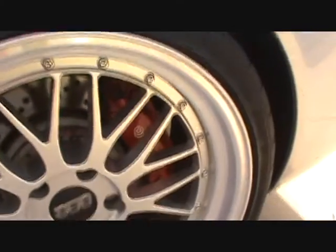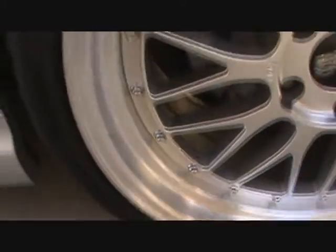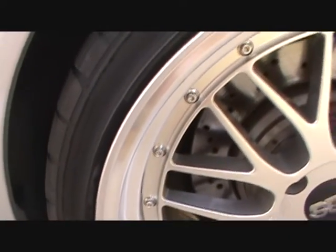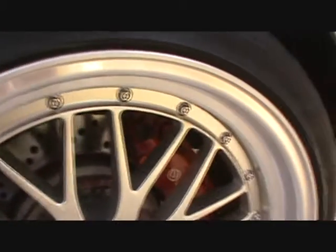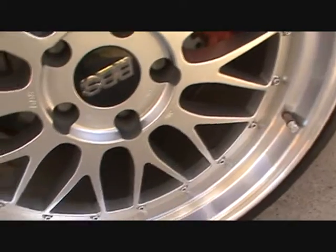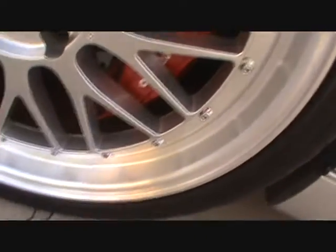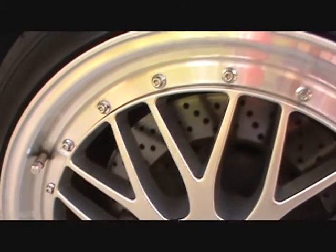Rear fender. This is the driver's side rear BBS LMs, 19 by 10 with an offset of 25. Moving to the front, it's an 8.5 by 19 with an offset of 32. BBS LMs all original.